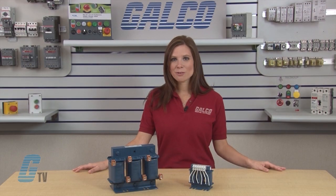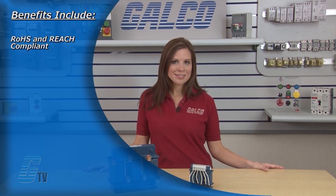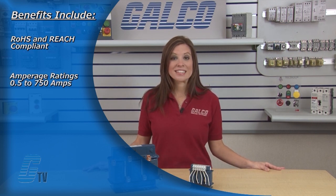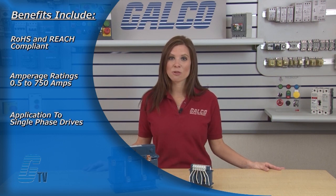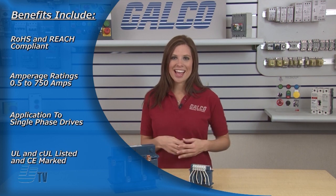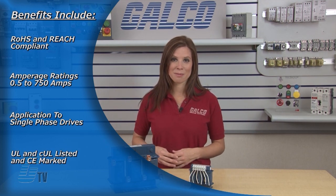Its expanded inductance values and low current offerings support both NEC and IEC worldwide applications. Other benefits include RoHS and REACH compliant, amperage ratings of 0.5 to 750 amps, suitable for application to single-phase drives for transient protection, and it is UL and CUL listed and CE marked for all your installation requirements.